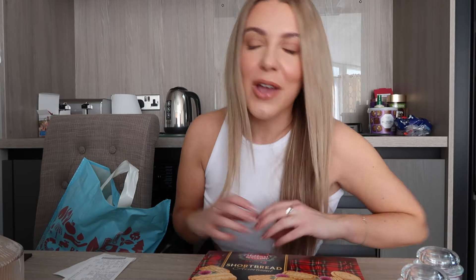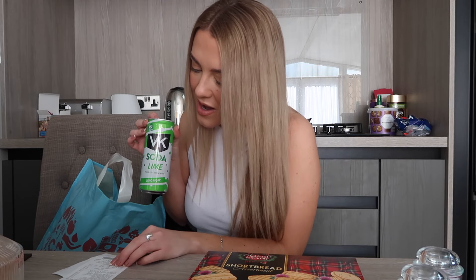I picked up some bits from Habitat in Sainsbury's and I'm going to include them in this haul because Mother's Day is still a week away. I also picked up a little vodka, lime and soda for the weekend — it was 79p, apparently zero sugar and 69 calories. It's the VK brand which takes me back to house parties as a teenager, but we're going to give it a go!